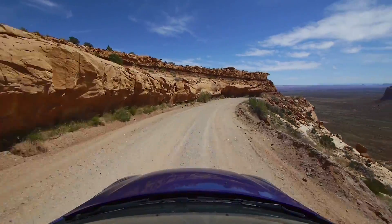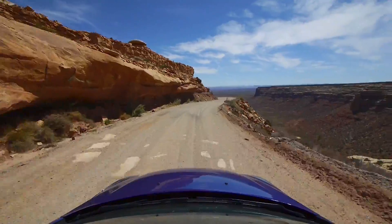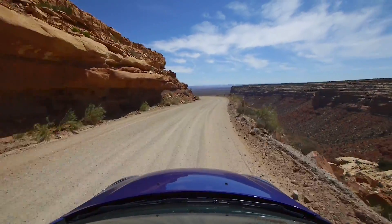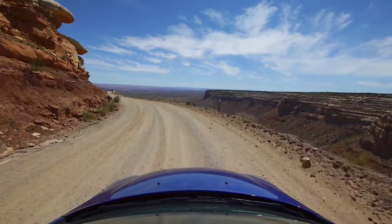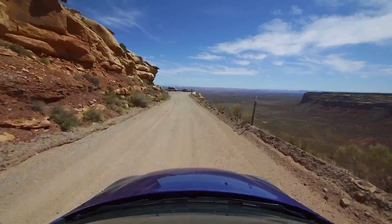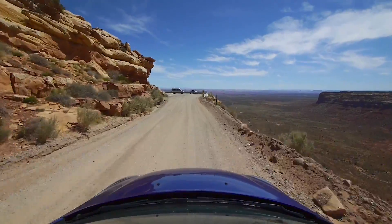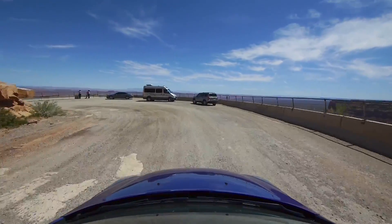Nice view of the red sandstone that the road is basically cut into, and the mesa in the distance there on the right side — just basically in that direction — is Monument Valley, about 25 miles further down.